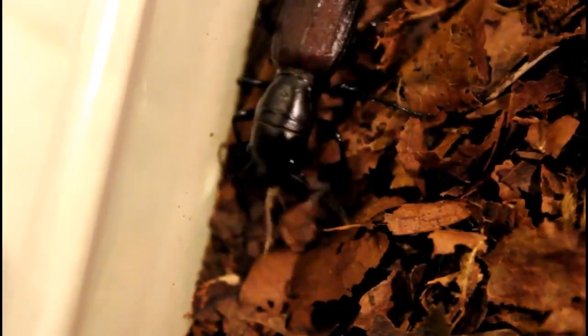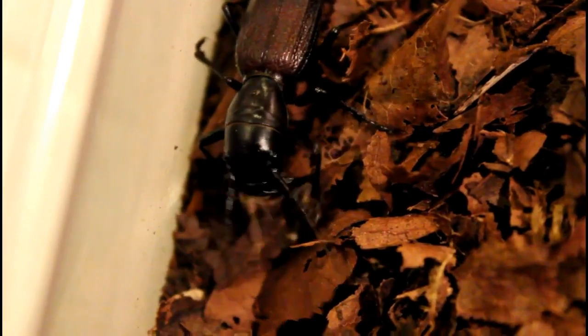In this next video clip, we see the same Great Plains tiger beetle species devouring a smaller cricket. I collected these tiger beetles out in the Great Plains, actually out in southern South Dakota.